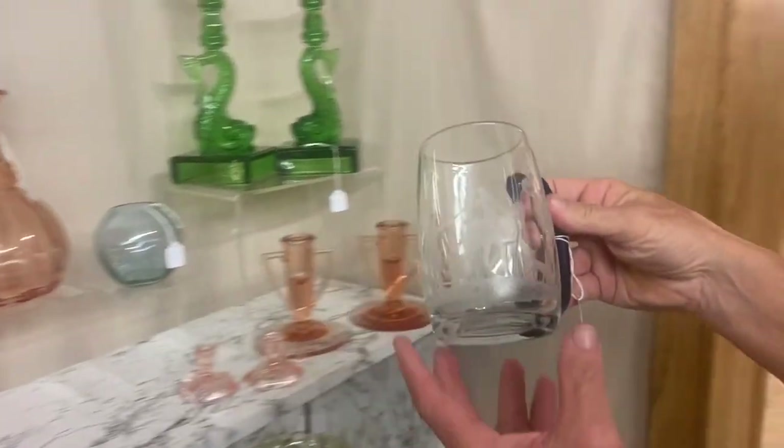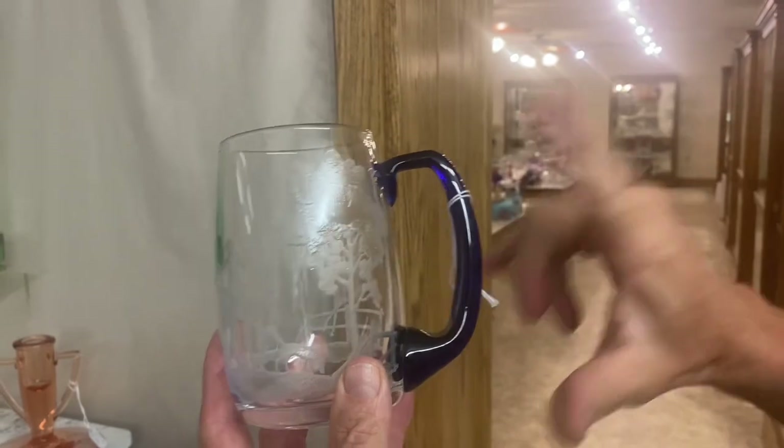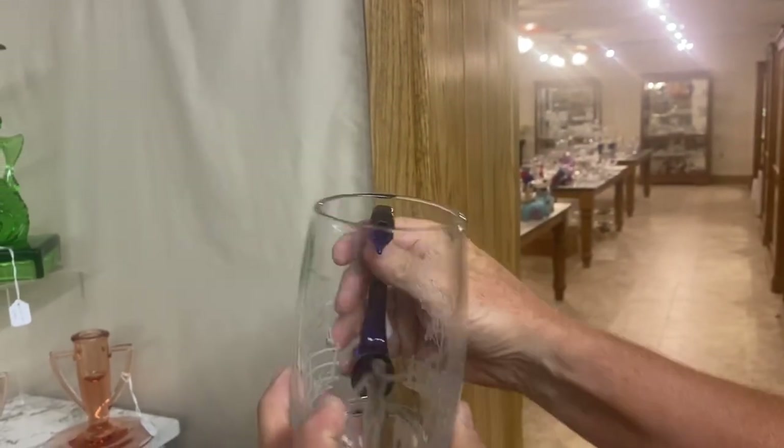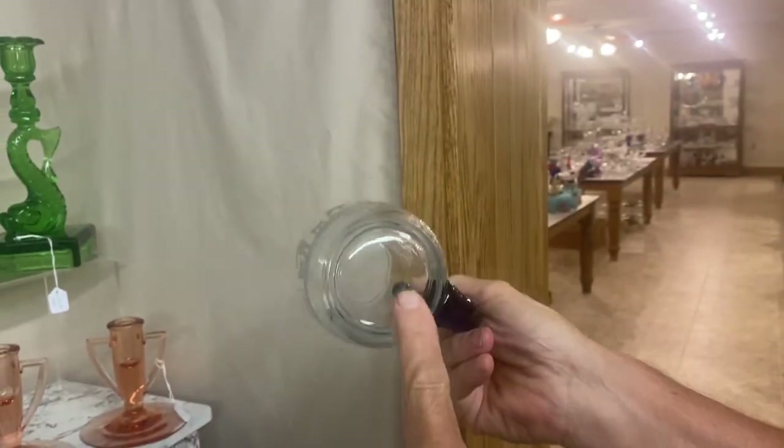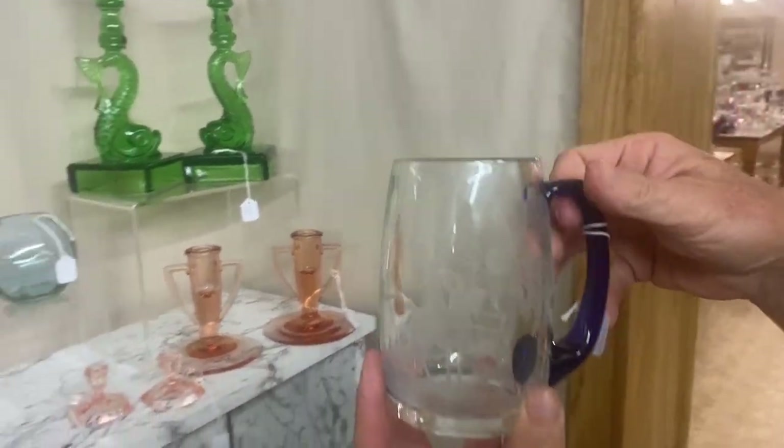Whaley handle beer mug with Fox Chase decoration. What makes this nice is the cobalt blue handle — handle's in good shape, hasn't been bumped, there's no fracture in it. Signed in the middle of the bottom. It's $650. Very scarce item.